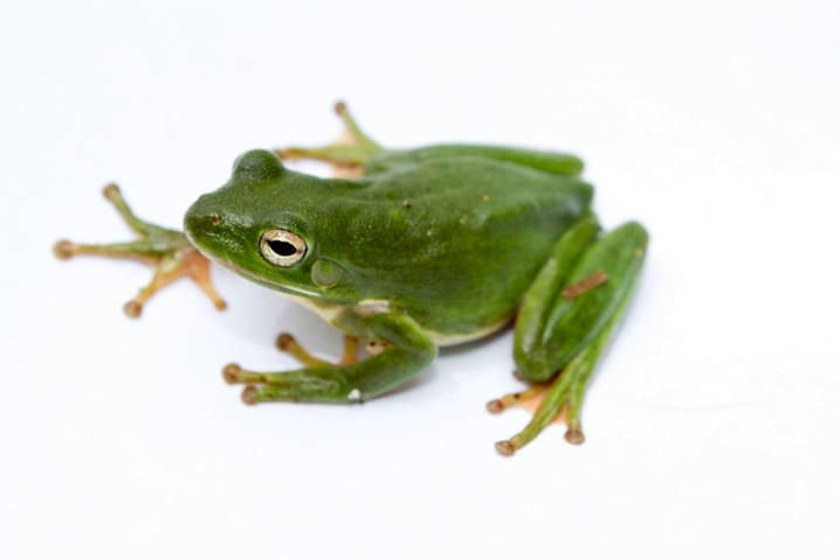These frogs are found in the central and southeastern United States, with a geographic range from the eastern shore of Maryland to southeast Florida, with populations as far west as central Texas, and as far north as Delaware and southern New Jersey. The frogs are considered monotypic, but clinal variation has been observed from Florida north along the Atlantic coastal plain.